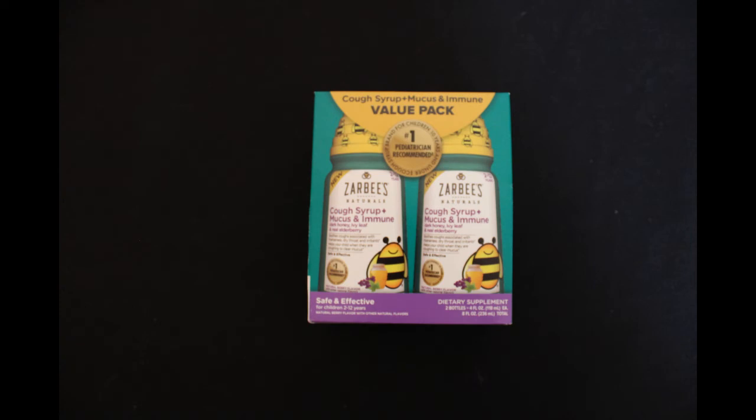We also found this Zarbi's Twin Pack of Cough Syrup for children. Retail price was $19.49 and we paid $1.99.